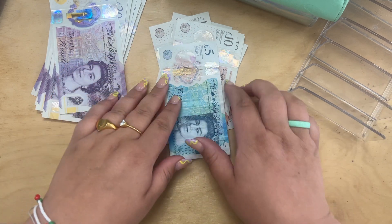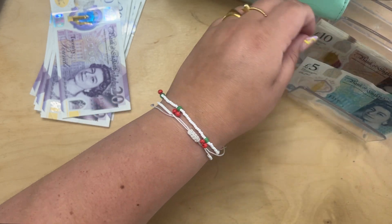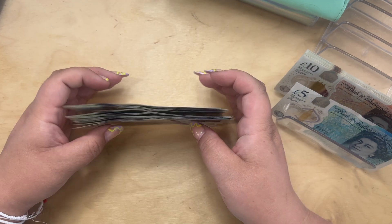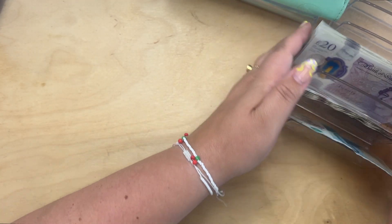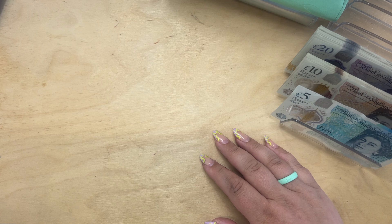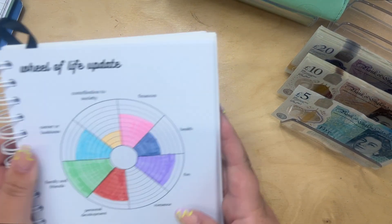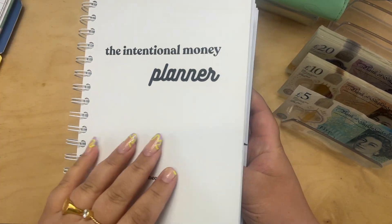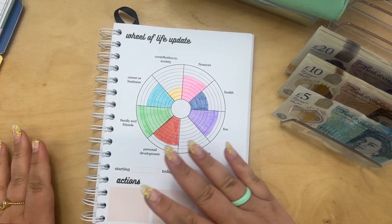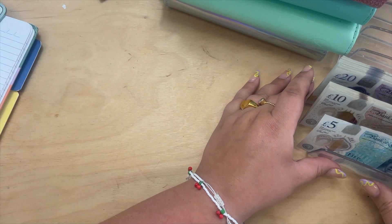I'm going to pop it in here for ease. How is everybody? How is cash stuffing going for those who cash stuff? Has anyone bought my spreadsheet, and if you have, how are you getting on? I've also just filmed a video using my intention or money planner — I did the wheel of life and used that to reflect on September and set some goals for October.